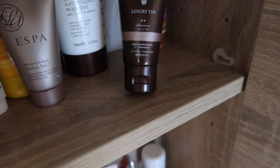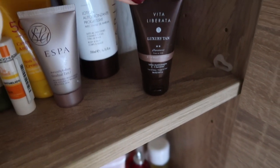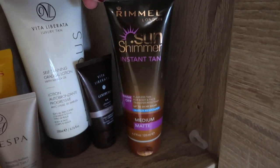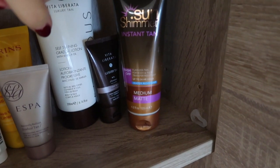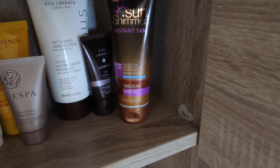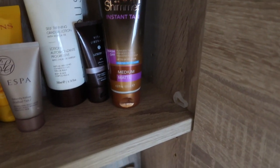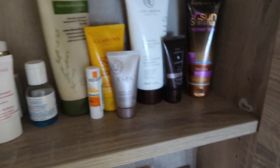This is the Vita Liberata Luxury Tan, which I use on my face — it gives a really nice color and doesn't break me out, which is really important. Then there's the old classic, the Sun Shimmer, which I used when I was 18 and picked up again the other day. You just rub it on and it's there straight away — no fake tan smell. If you're going out and want to bronze your legs or arms quickly you can rub some on and wash it off in the shower. The only bad thing is if it rains you've got a problem! I get the matte because I don't like the shimmer look.